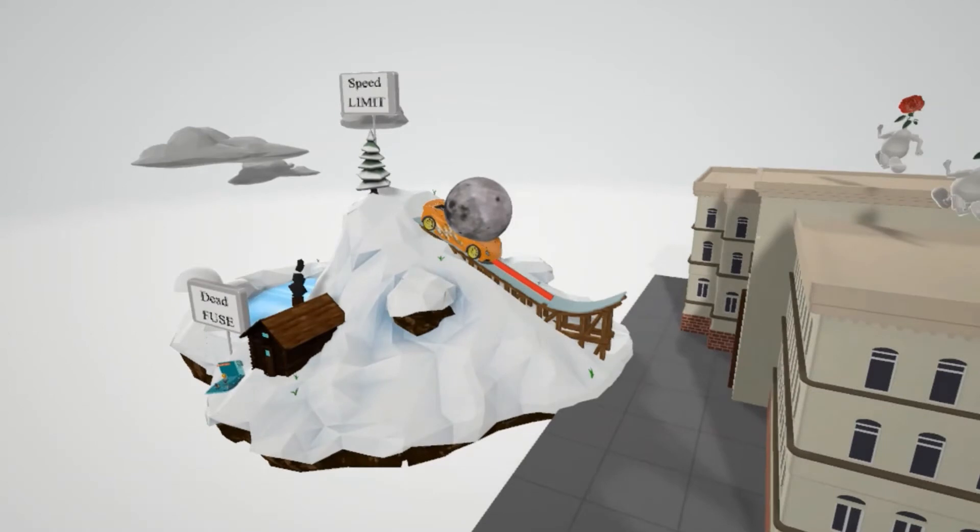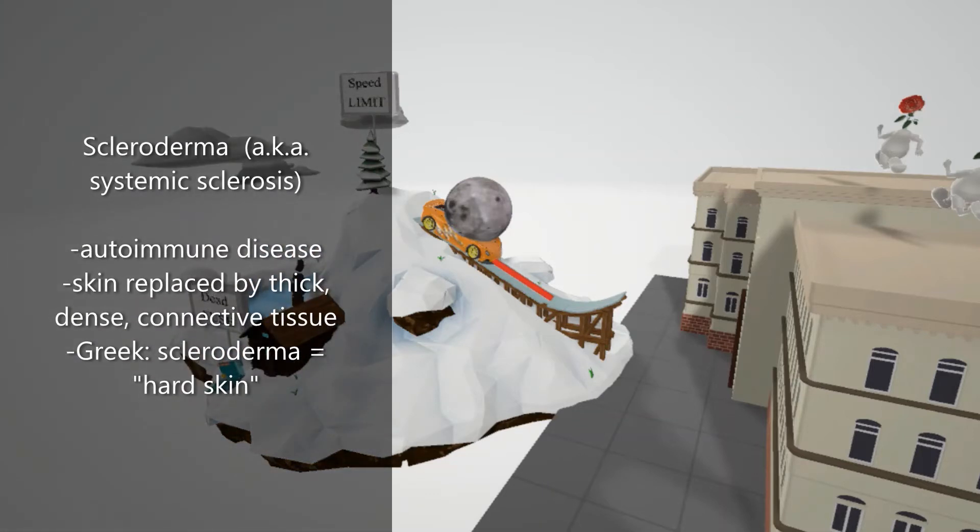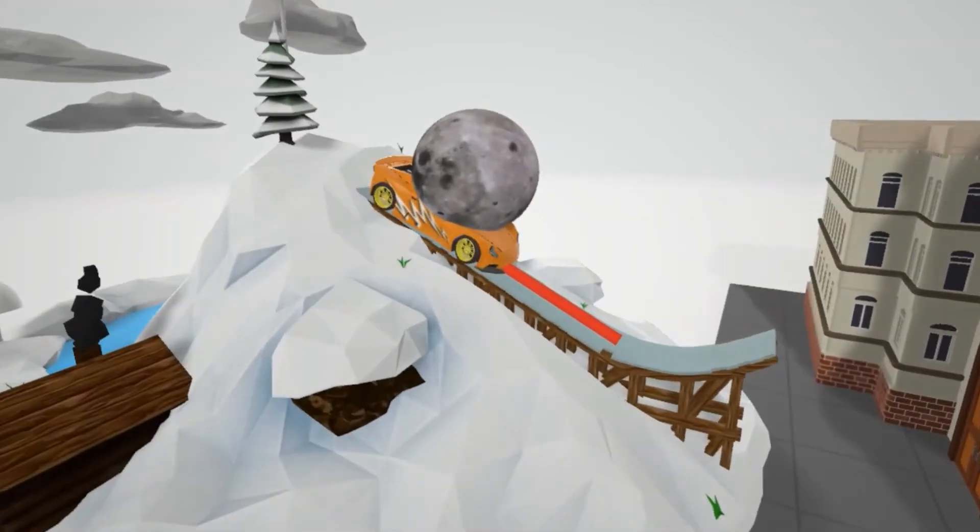There's a lot going on on this little skiing hill, but first let's talk about what scleroderma is. Scleroderma, also known as systemic sclerosis, is an autoimmune disease in which normal skin is replaced by thick, dense connective tissue. 'Sclera' in Greek means hard and 'derma' means skin, so it's hardening of the skin.